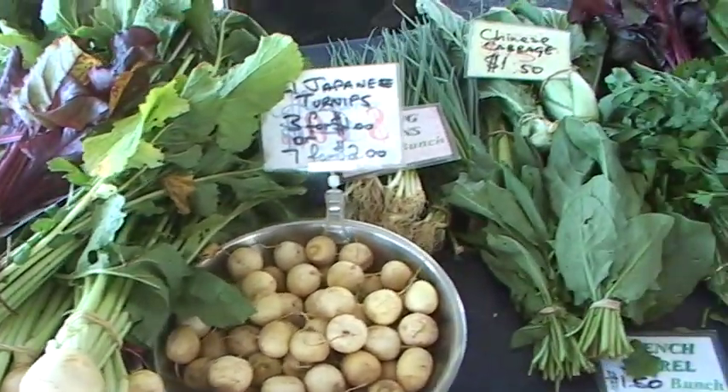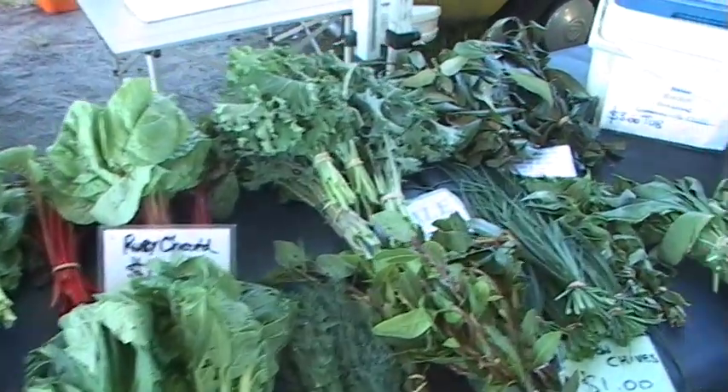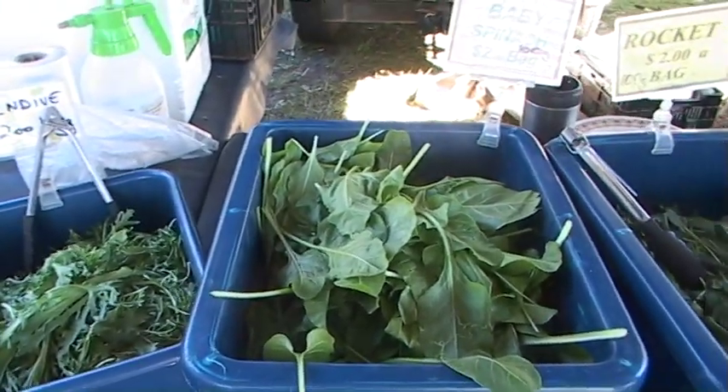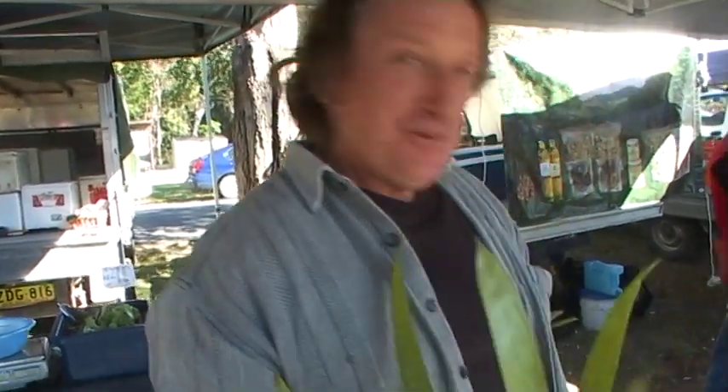I've got onion, chives, turnips, Chinese cabbages, ruby chard, kale, parsley, baby spinach, rocket — I grow all this out the back. Since about '97. I was a commercial fisherman before that. I lost the boat in the bar, so I decided it was an occupational change. I nearly drowned twice, so I thought it would be a good idea.